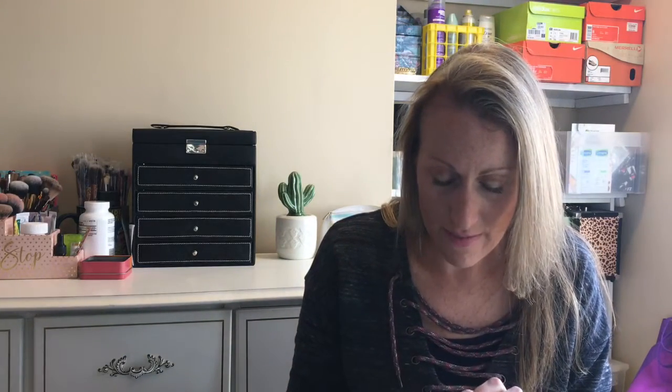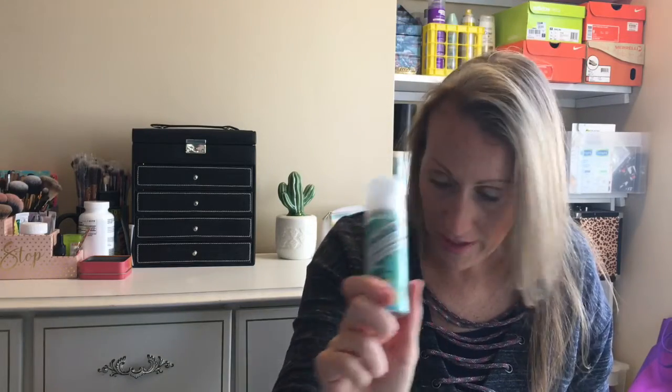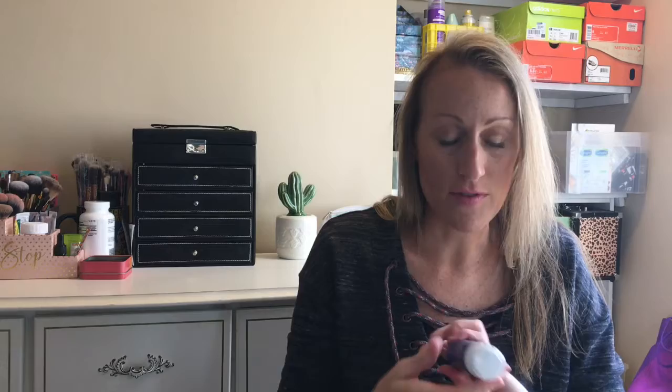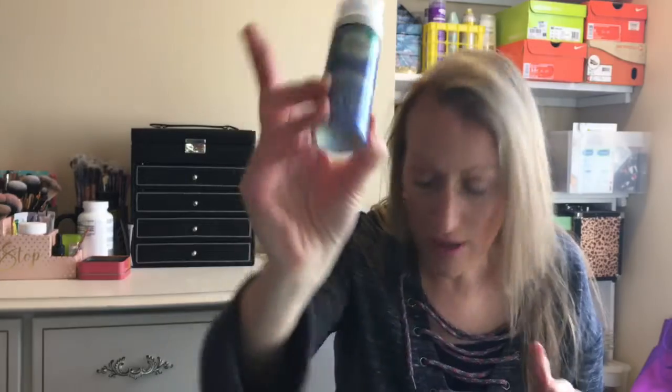Now we have the Batiste Instant Hair Refresher dry shampoo. I've tried this one in the past — it's a good one, a little more expensive than some of the others. I won't spray it since I've used it before. And then this is the Herbal Essences in-shower foam conditioner — something different, I've never tried that, so I'll let you know how it goes.